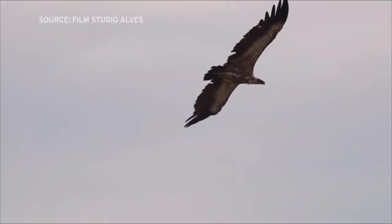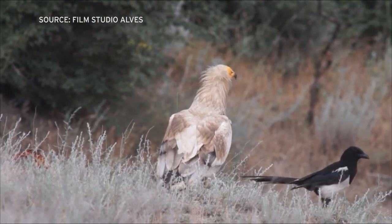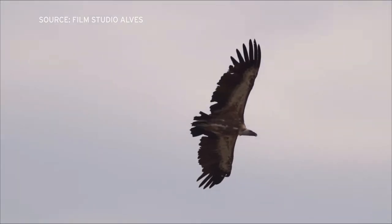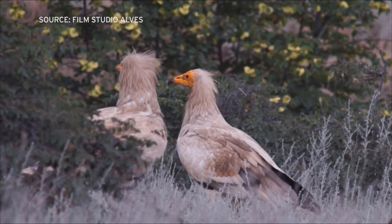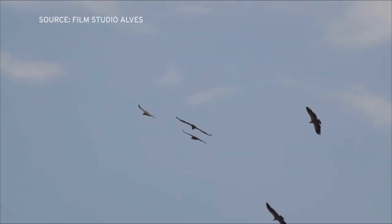Stefan Oppel, a conservation scientist for the Royal Society for the Protection of Birds, says more than half of the vulture population has been lost to hunting, poison, and electrocution in the last 40 years. Captive breeding only happens in a handful of locations in Europe and Israel, and those efforts produce a small number of birds each year.